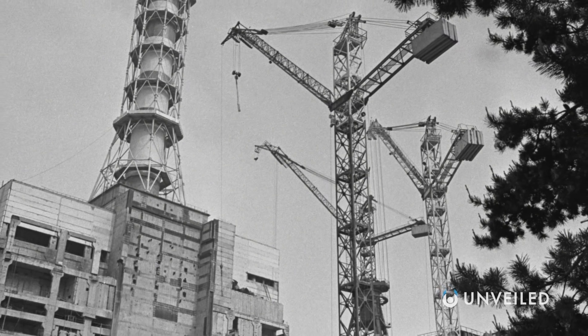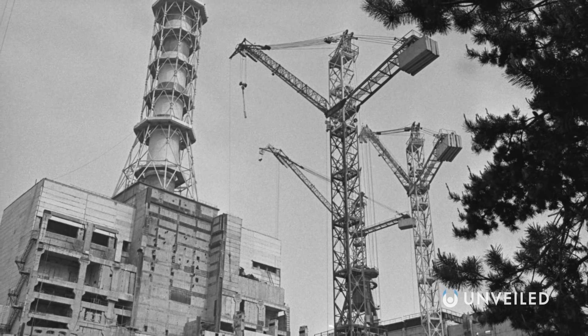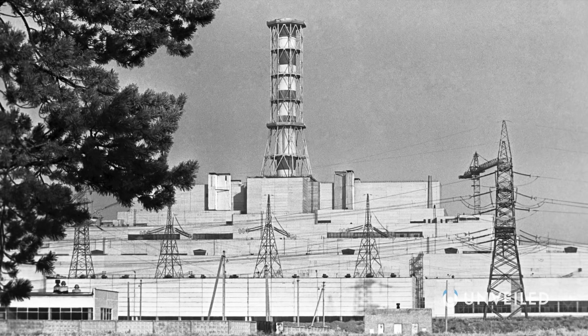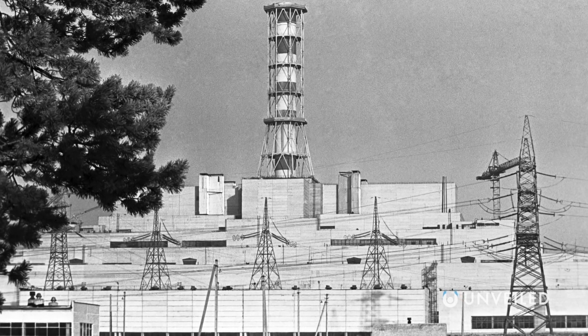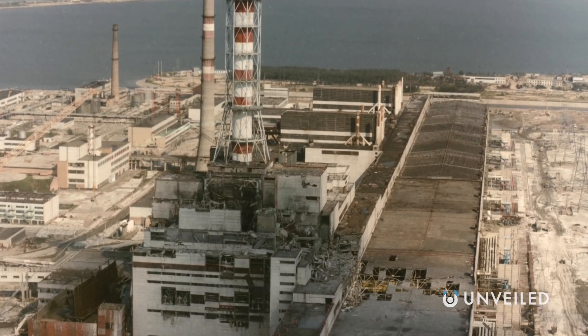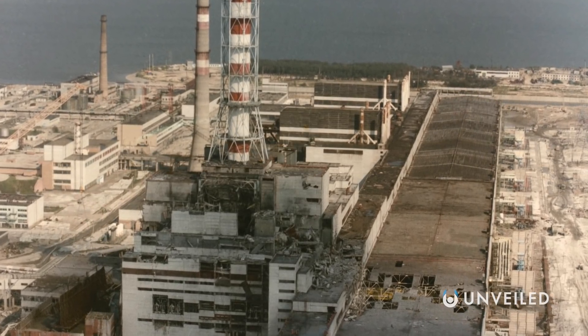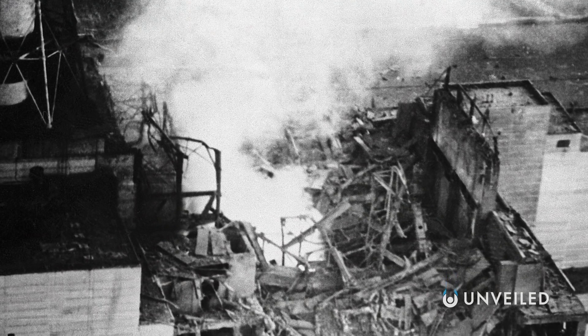Inside the reactor, these control rods, made of boron, were inserted to shut down the reaction, but their graphite tips briefly, yet consequentially, intensified the already precipitous release of energy. The resulting explosion was so huge the roof of the plant building was completely destroyed, and large concrete structures had to be built to contain the area.